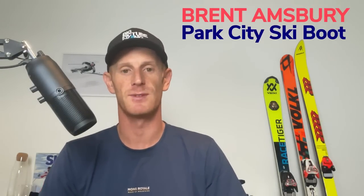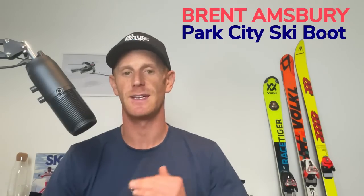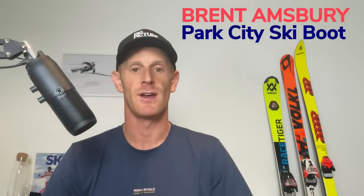Do you have narrow feet, or do you own multiple pairs of skis and are not sure if there are differences between the binding mount height — the toe and heel height? You're in luck because on today's Big Picture Skiing podcast I'm going to talk with Brent Armsbury, owner of Park City Ski Boot. He has some answers and information around ideal ski boots for people with narrow, skinny, low volume feet, giving a recommended list of boots and strategies for a better fit.